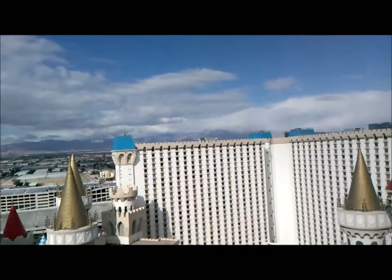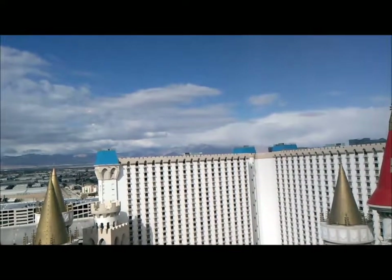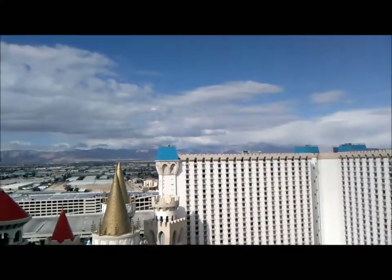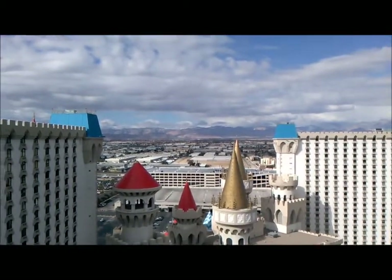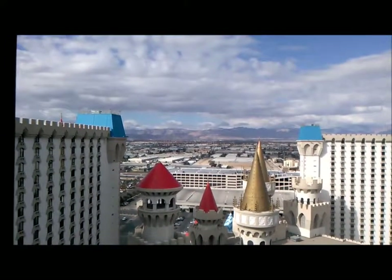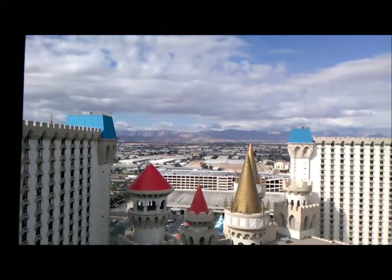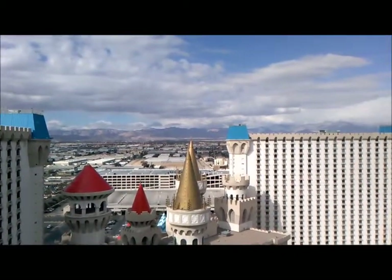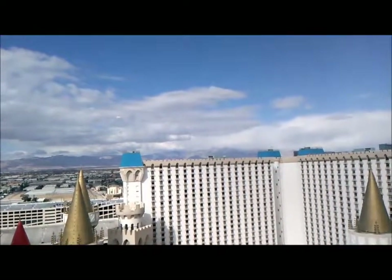Last morning in Las Vegas at the Excalibur Hotel and my 28th floor Royal Suite. My last look at the mountains — I enjoy this view. Always have. Clouds and mountains.